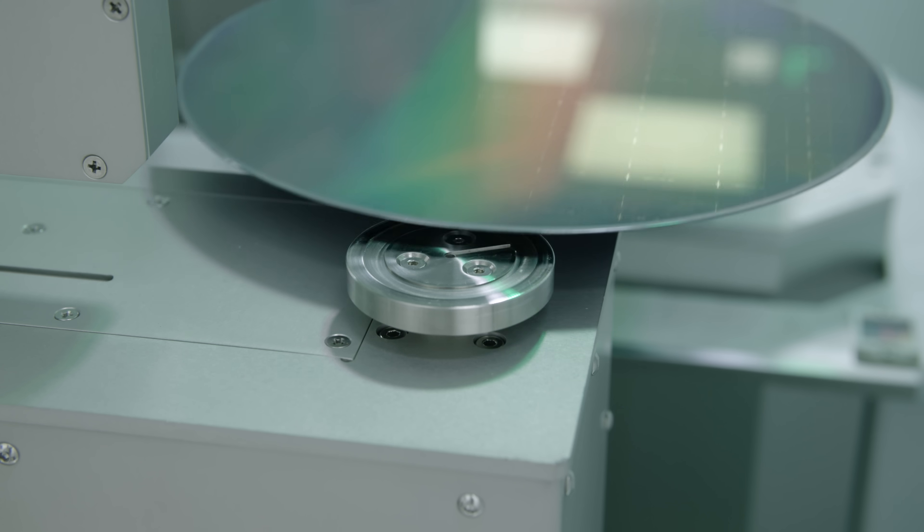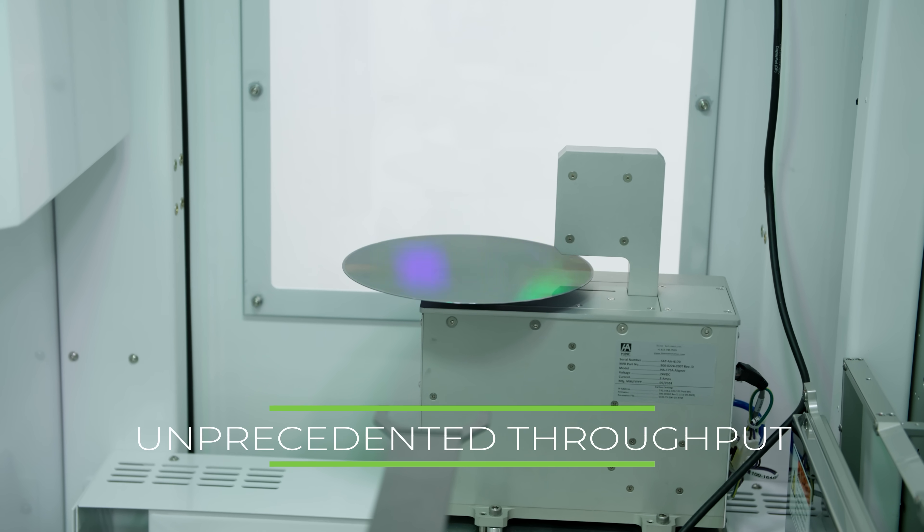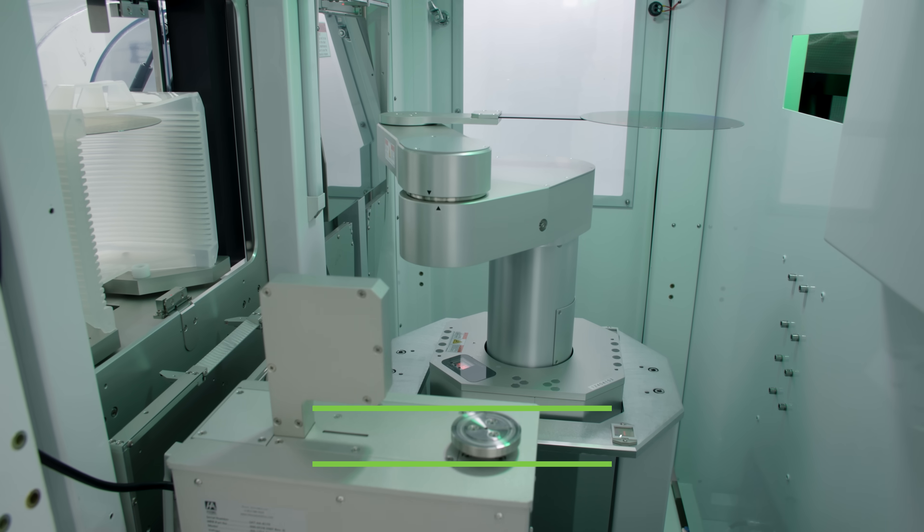The REL Glide features unprecedented throughput levels with high-speed EL measurements of up to 6 million LEDs per hour.